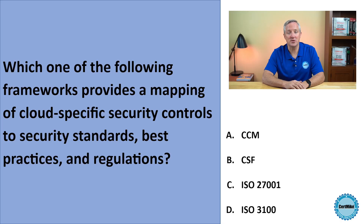Hi, and welcome to the CertMic practice test question of the week, where I bring you a question that you might find on your next cybersecurity certification exam, and then explain my thought process as I answer that question. This week's question is about cloud security controls. Let's take a look.